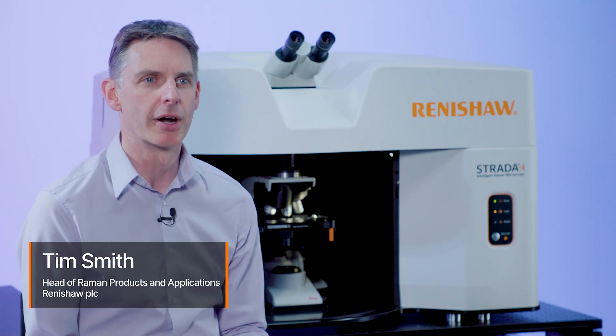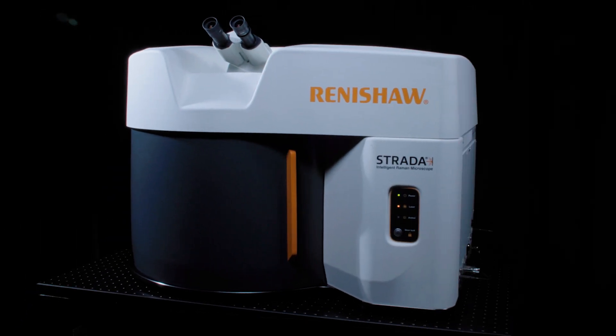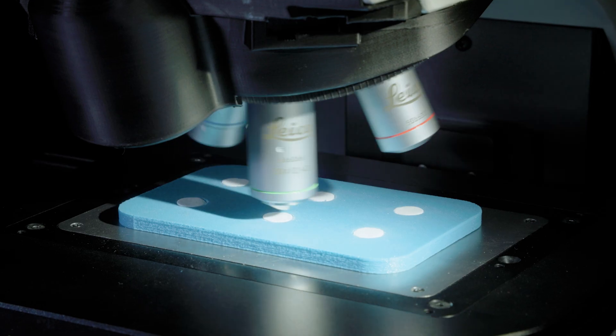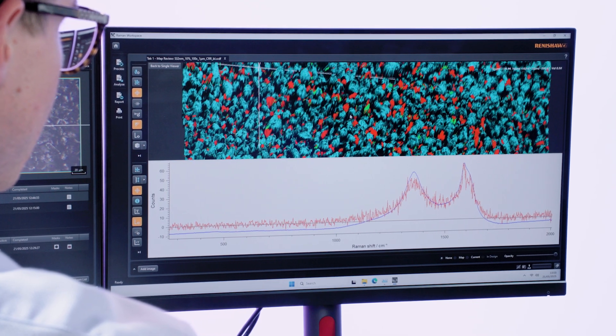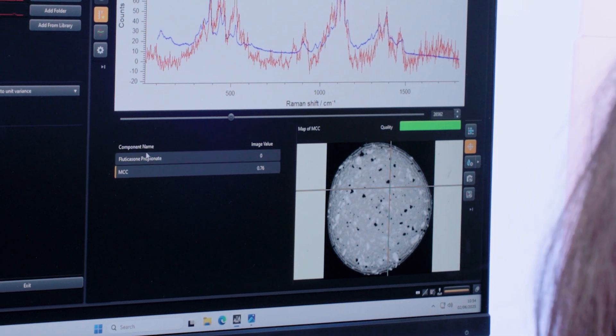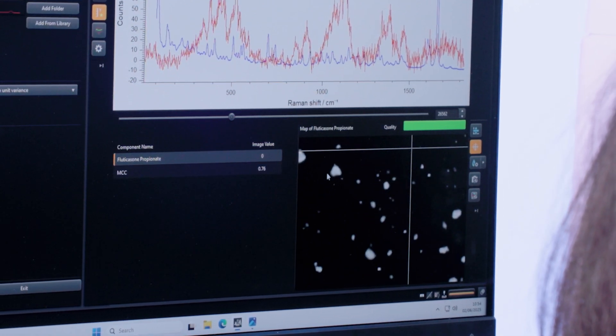Let me introduce you to the Strata Intelligence Raman Microscope — the very latest Raman microscope system from Renishaw, providing the next level of performance, intelligence, and automation, giving consistent results time and again. The system enables chemical and property analysis of most materials, allowing you to identify, establish quality, and produce size and morphology information.